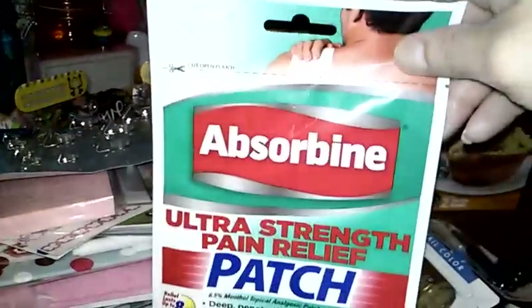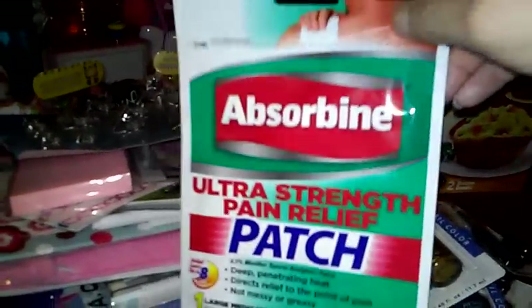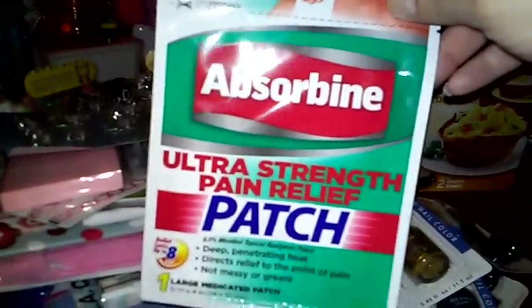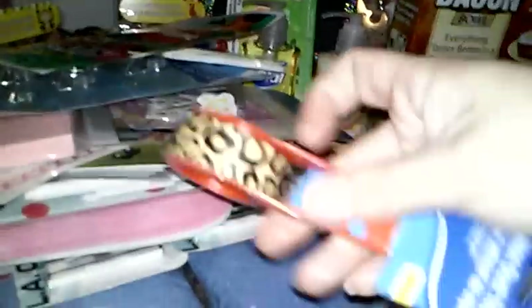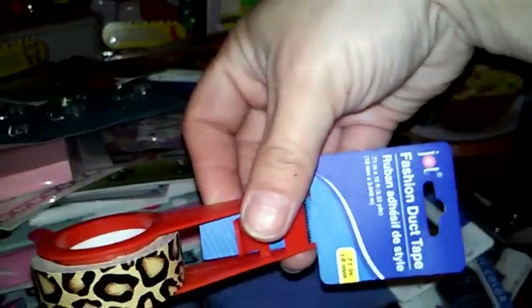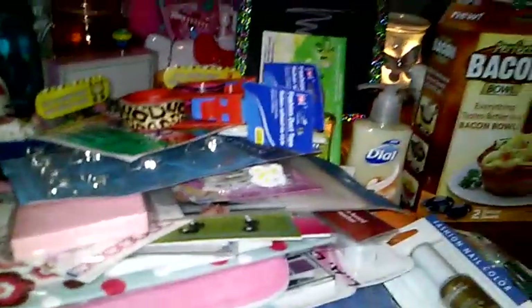And then I got my husband an ultra-strength pain relief patch — his lower back has been killing him, so I figured I'd give him this. You just put it on your back; I'm sure it gets hot and stuff. And then I also got some fashion duct tape — I have a few of these but not this style. They didn't have too much for washi tapes; I don't know what's going on with my Dollar Tree, but they better start stocking up.